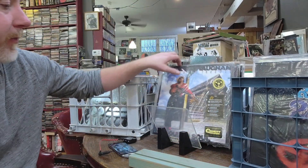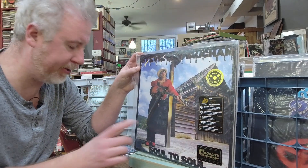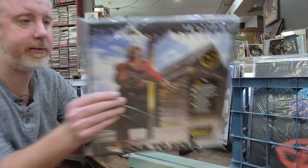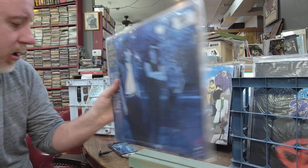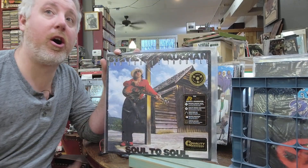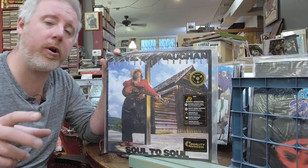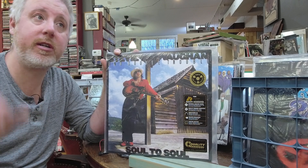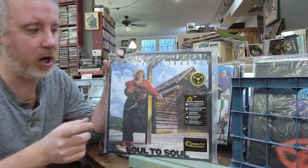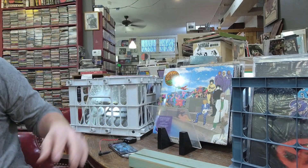Did get some restock of Stevie Ray Vaughan Soul to Soul, 2LP 45 RPM by Analog Productions — some of the best records on the planet, $61. I have these in stock, and also on my website in the audiophile corner. I do have a used one-step Stevie Ray Vaughan over there as well.